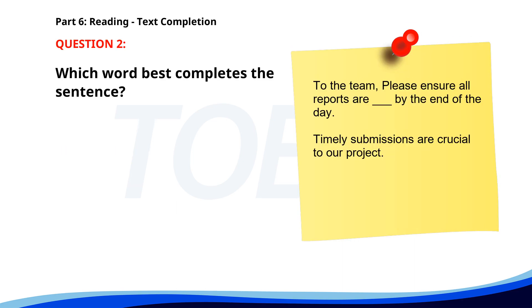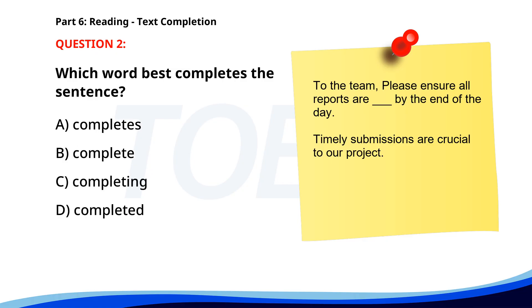Number 2. 'To the team, please ensure all reports are ___ by the end of the day. Timely submissions are crucial to our project.' A. Completes. B. Complete. C. Completing. D. Completed. The correct answer is D: Completed.